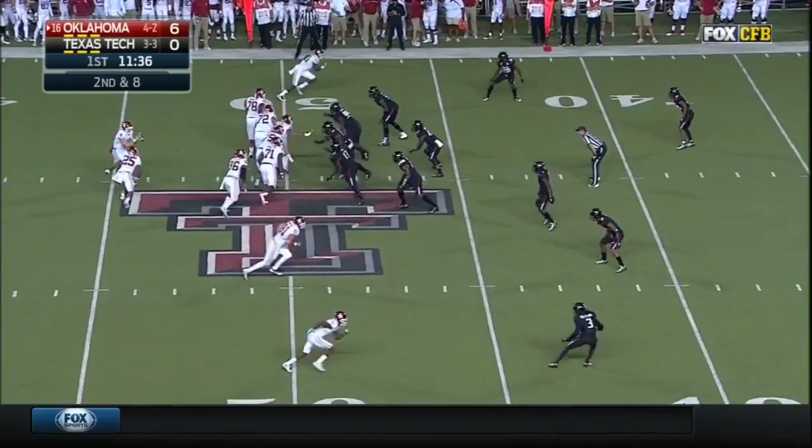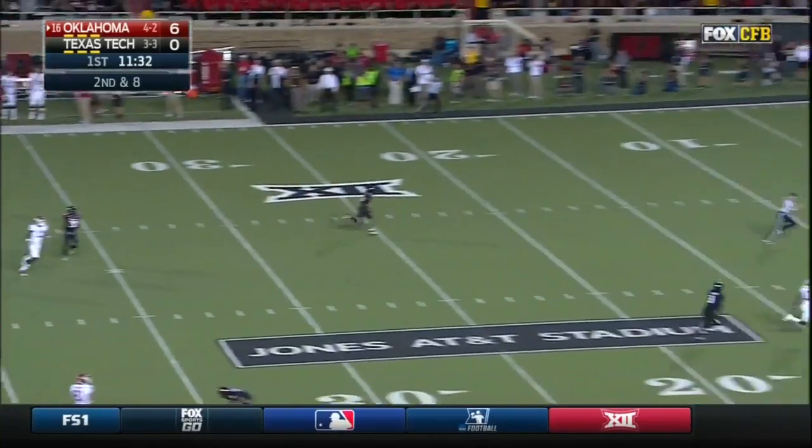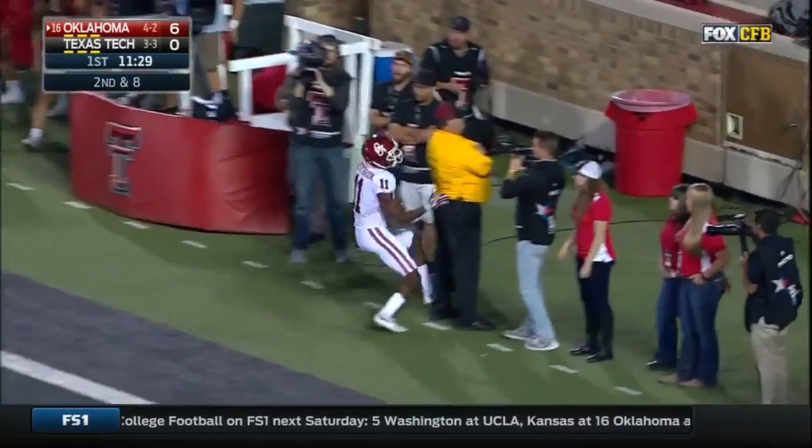He's got experience. Perfect snap. Mayfield sets, he even went long — it's Westbrook again. Touchdown, Oklahoma.